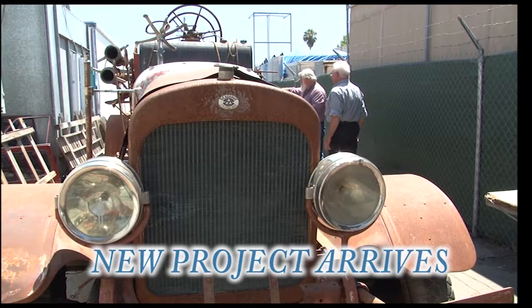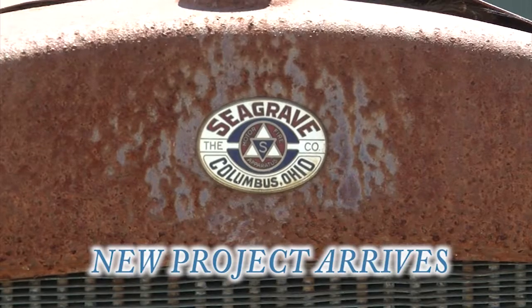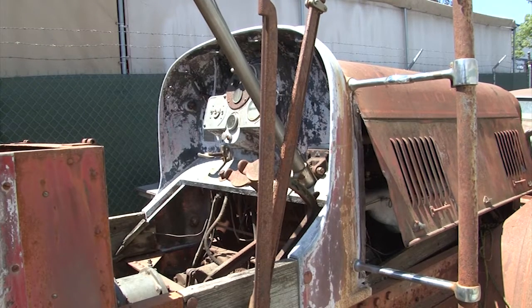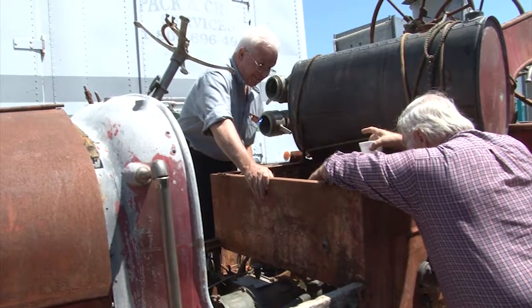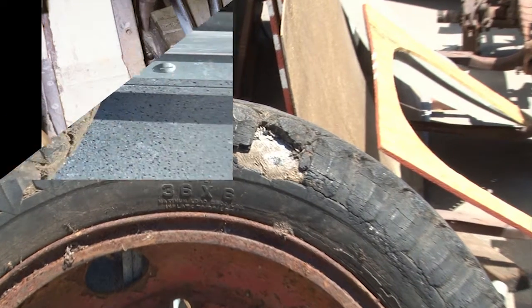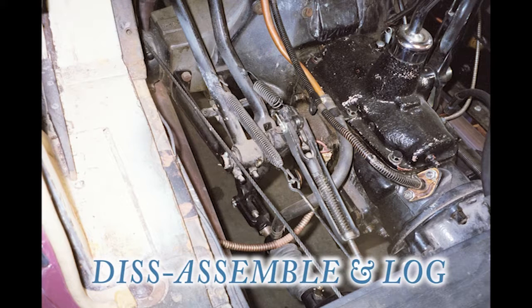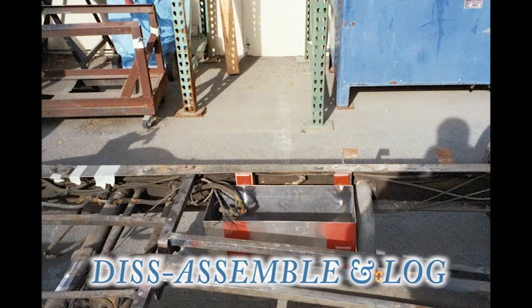When we get a new project in the shop, the first thing we do is inventory the car or vehicle. As you can see, this is an old Sea Graves fire truck. We start dismantling, disassembling it, taking it apart piece by piece. As we take it apart, we examine each piece, make an inventory, and decide what needs to be repaired. We start cleaning up the pieces and parts — and you never know what little treasure you're going to find in there.